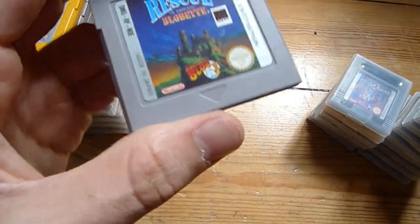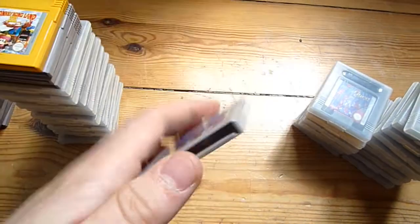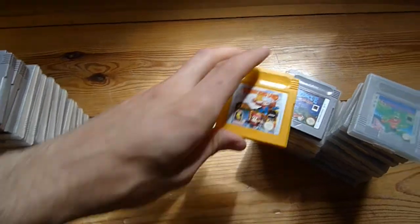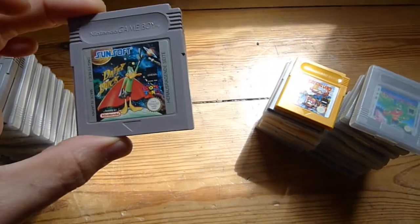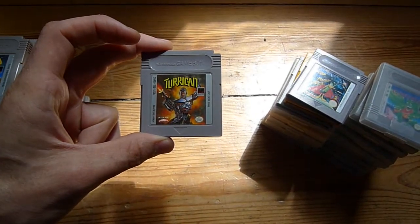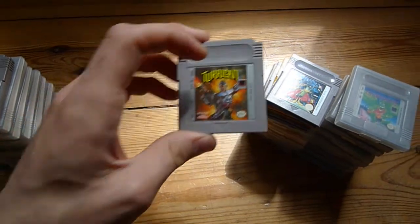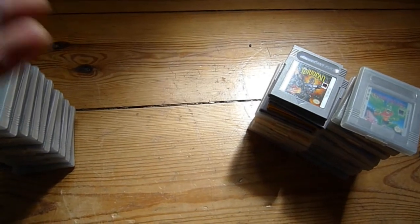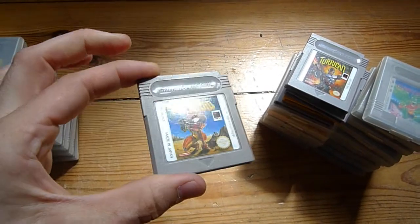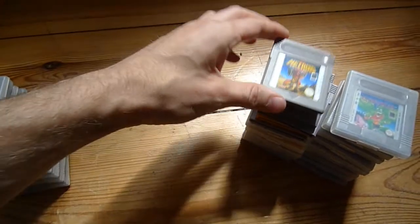David Crane's The Rescue of Princess Blobette — this is the sequel to A Boy and His Blob for the NES. I like those games, I think they're nice. Donkey Kong Land 3. Daffy Duck. Turrican — I have this for the Amiga, but I'd like to get the Super Nintendo version of it; I haven't been able to find it so far. This is really great. Metroid 2: Return of Samus — it's also one of the best for the Game Boy, so definitely get this one if you find it.